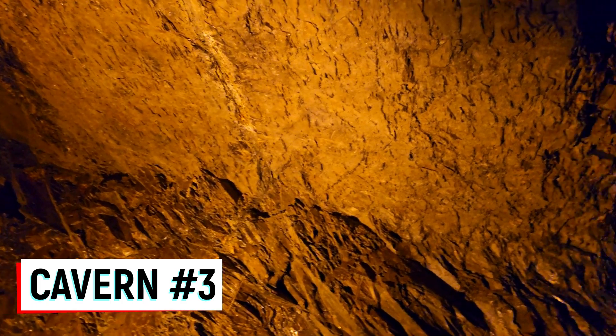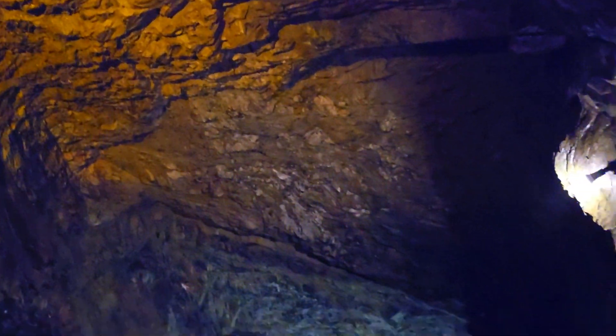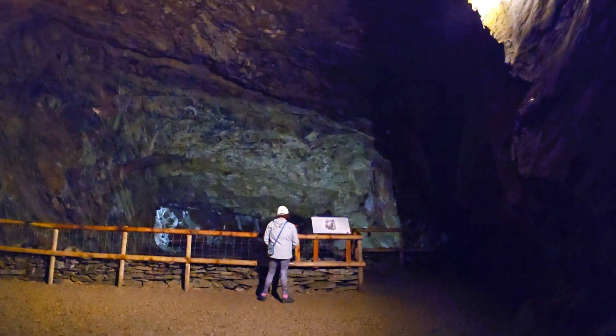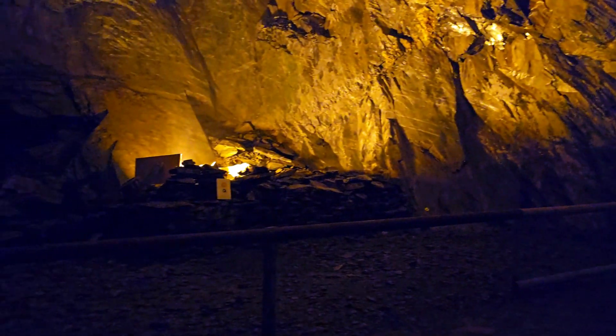Wow, look at the size of this cavern! Look at that — so big! And to think that people used to work here.